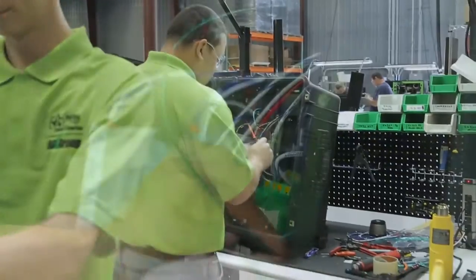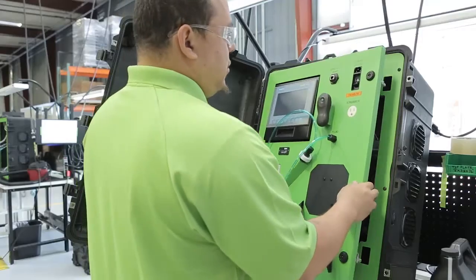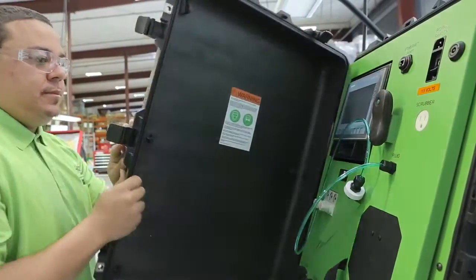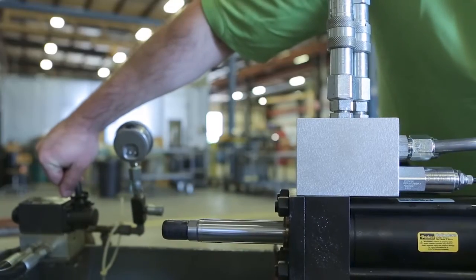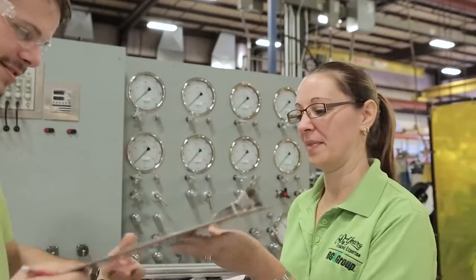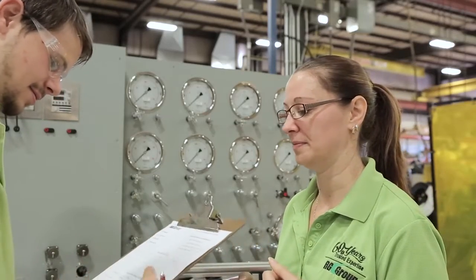Our flexible outsourced manufacturing services reduce costs and eliminate redundancy in today's understaffed manufacturing environment. Every system or sub-assembly is 100% tested and documented to customer specifications, ensuring reliable, repeatable, high-quality results.